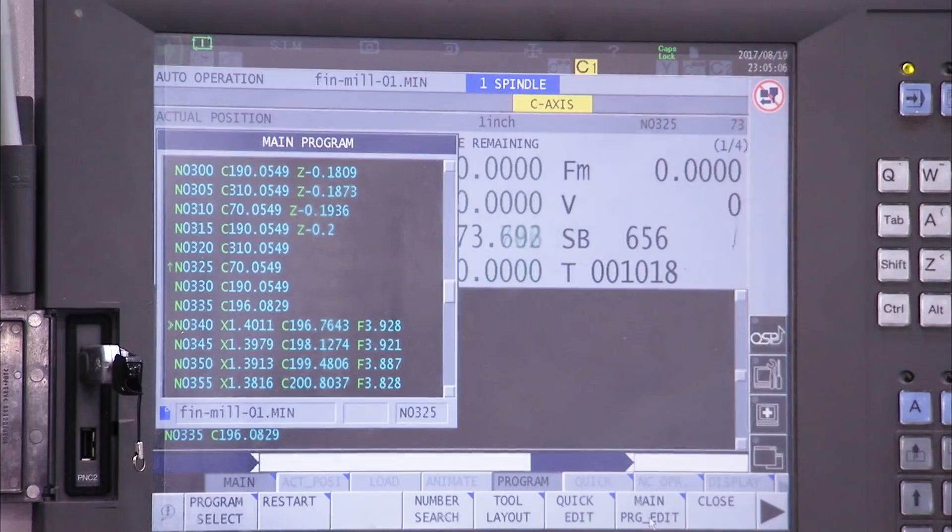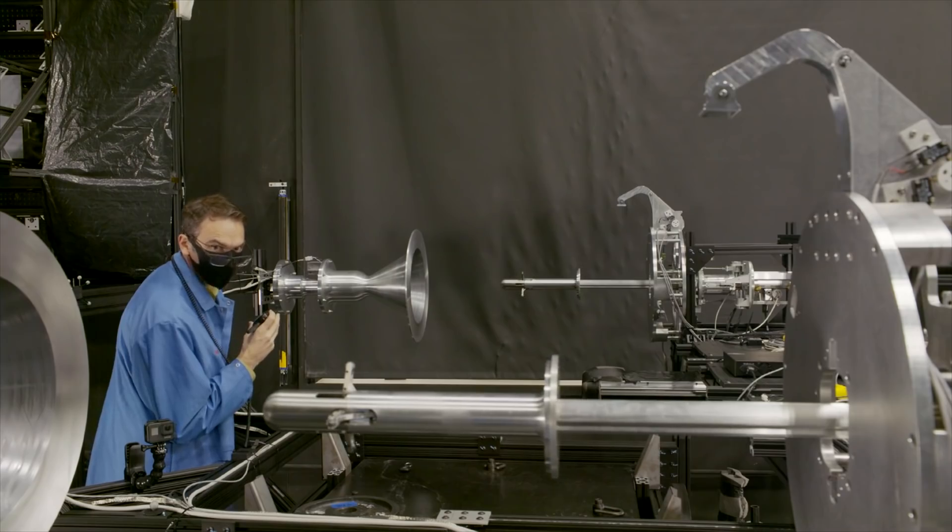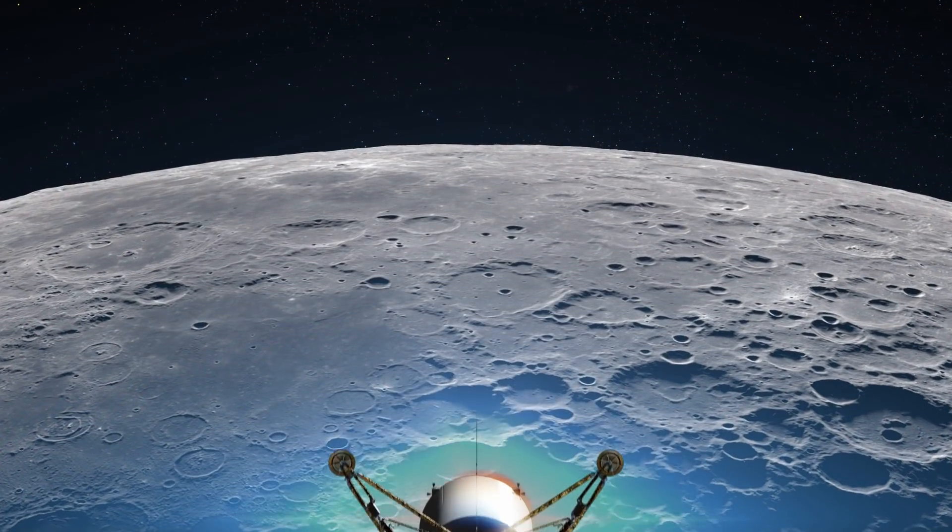Going back to the moon sustainably means an enormous amount for science. We barely scratched the surface with Apollo.